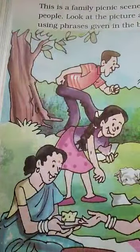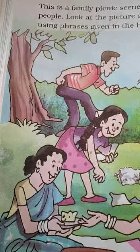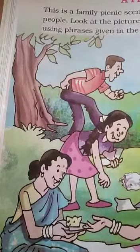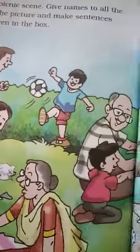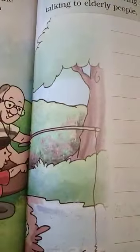And we come then to page 146 — a family picnic scene. Give names to all the people and make sentences using phrases in the box on the opposite page. I would love it if you did this, because English is not about just reading and copying what is written, but being able to write your own sentences.